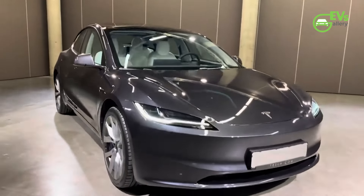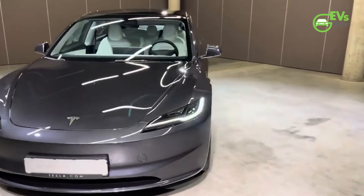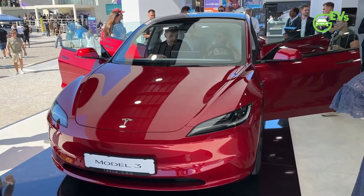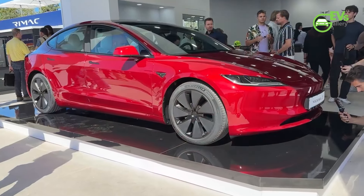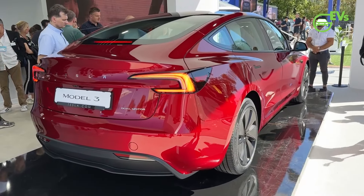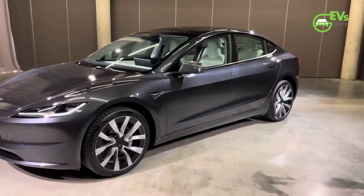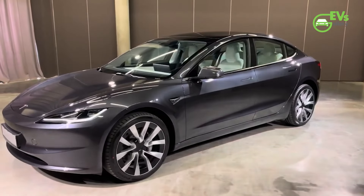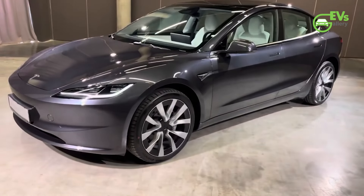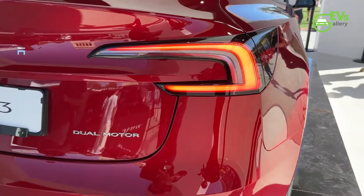The 436-mile range of the LR RWD model is a standout feature, surpassing the range offered by other variants in the Model 3 lineup. The base Model 3 RWD has an estimated range of 318 miles, while the long-range AWD variant offers a range of 390 miles. The Performance AWD variant, designed for more spirited driving, offers 328 miles of range. These differences highlight how the LR RWD variant caters to those who prioritize range and efficiency without the need for the extra power of AWD.